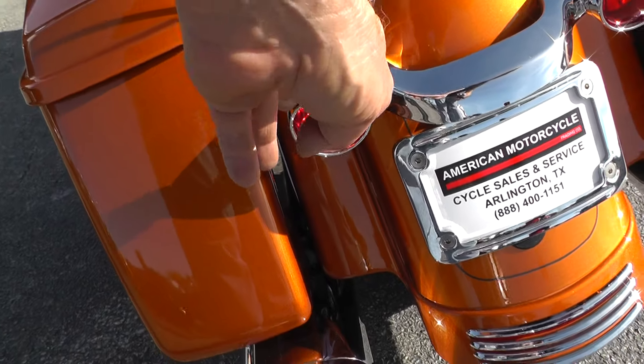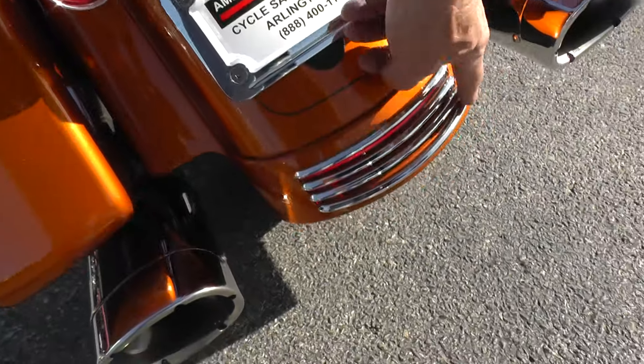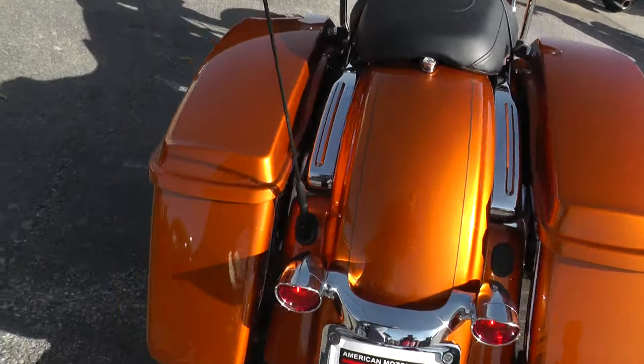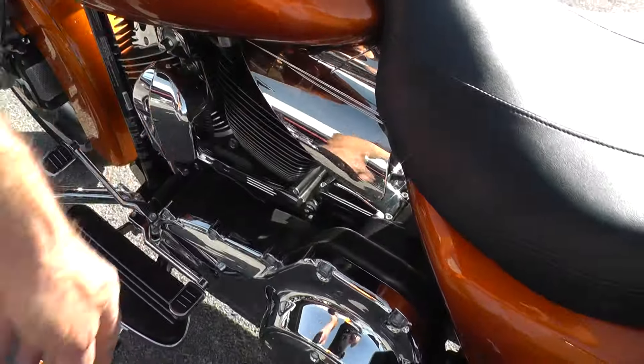It's got the hoods over the lights, an upgraded license plate holder, chrome trim around the rear lights, and an excellent tire on the rear. Also got the heat shields here.